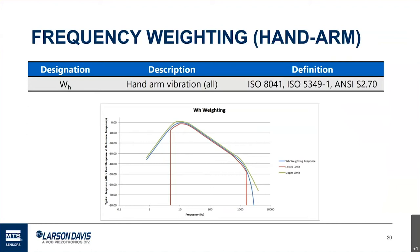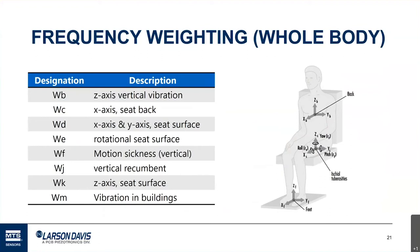For whole body vibration, it becomes more challenging because the human body is more complex and different parts resonate at different frequencies, so there are different weightings. If you're concerned with vibration through the seat, feet, or back, the frequency weighting you would use varies. More information is available in both the standards and what's known as a good practice guide.